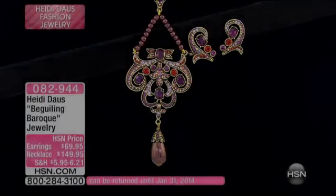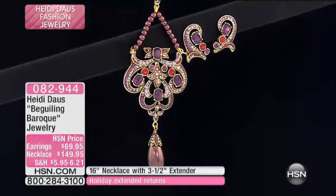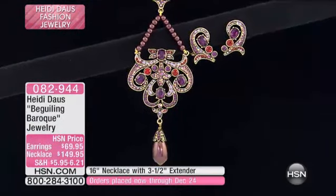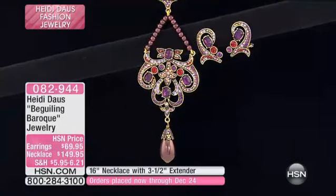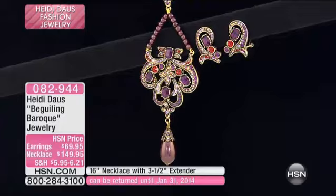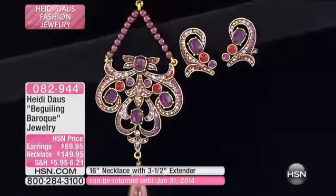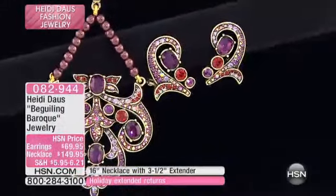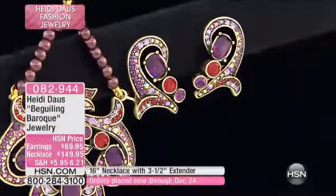Stunning — it is baroque at its best. The baroque necklace is 149.95 on flex pays. It's the first time you're seeing it here. It's 16 inches with a three and a half inch extender. We have the matching earrings that are beautiful — 69.95, available with two flex pays. The matching bangle bracelet is 239.95, completing the entire set.